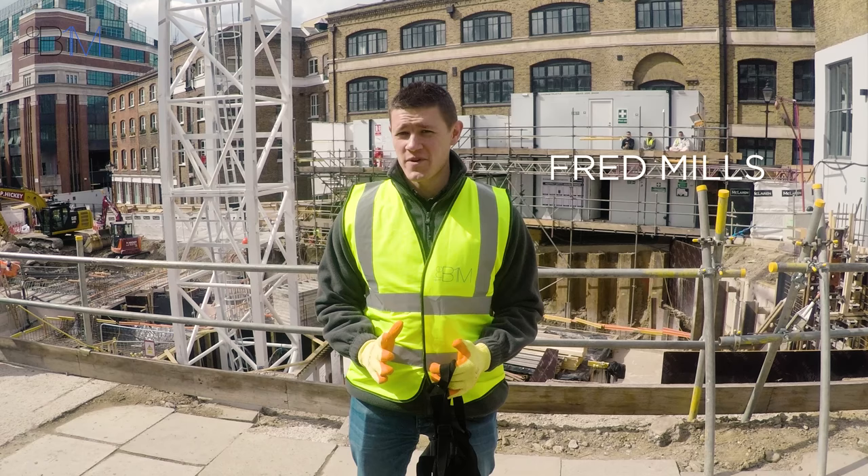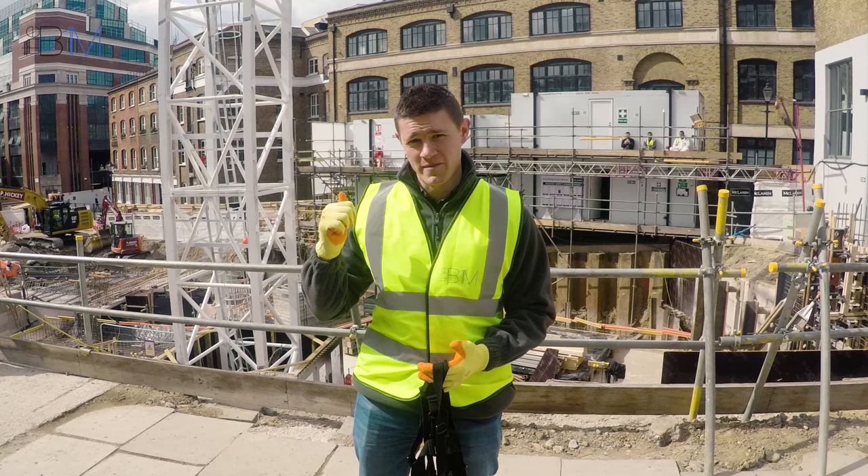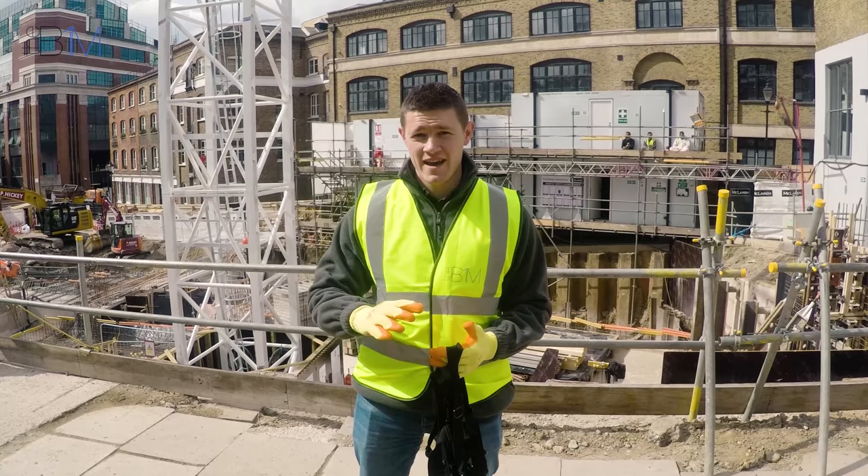Good morning, welcome to a bit of a different B1M video. This is the morning of the tower crane climb, which is why I'm looking pretty nervous. We're on a Clarence site in Farringdon in central London. I'm going to be climbing the crane behind me, showing you a bit of a different angle of the construction industry and where thousands of men and women go to work every day.